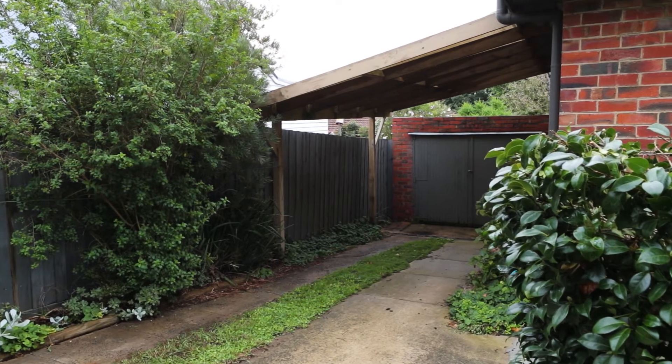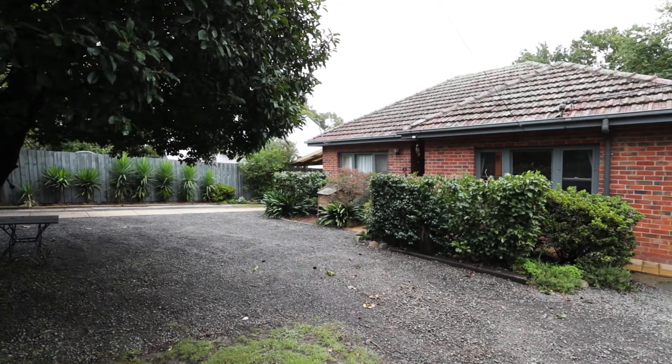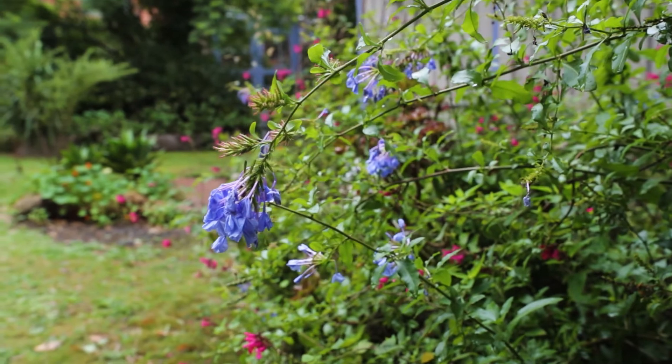Outside you will find a single carport with an additional single garage to the rear and plenty of additional off-street parking. The large rear yard offers established gardens which adds to the peaceful aspect of this home.